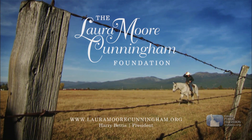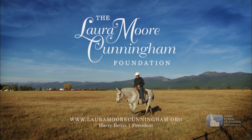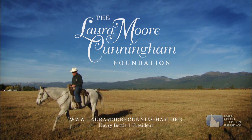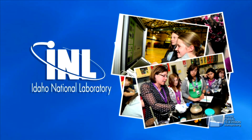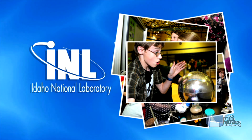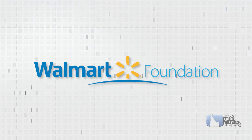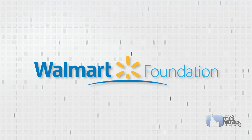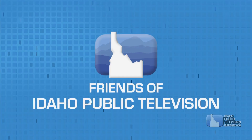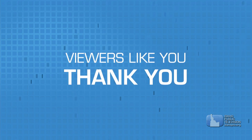Presentation of Science Trek on Idaho Public Television is made possible through the generous support of the Laura Moore Cunningham Foundation, the Idaho National Laboratory, Walmart and the Walmart Foundation, the Friends of Idaho Public Television, the Corporation for Public Broadcasting, and by viewers like you. Thank you.